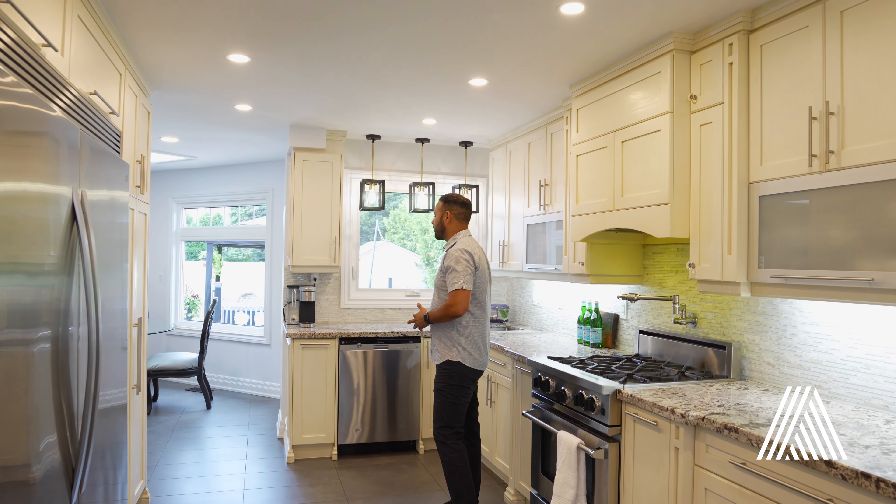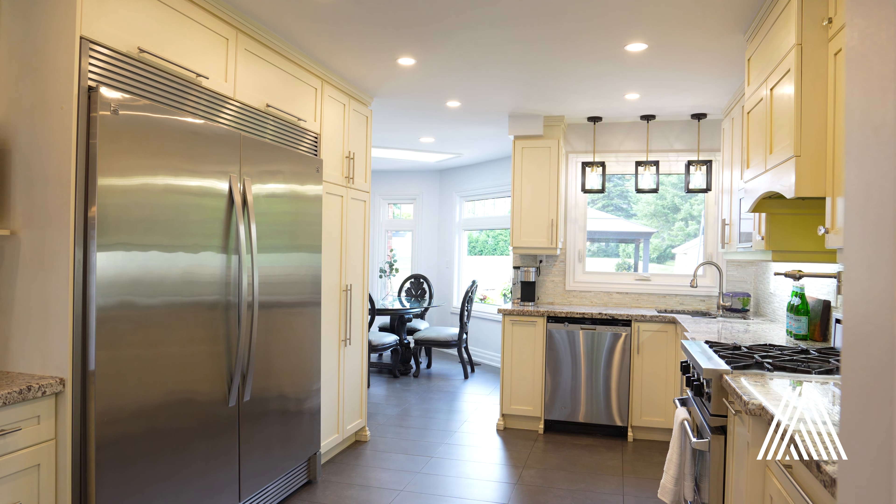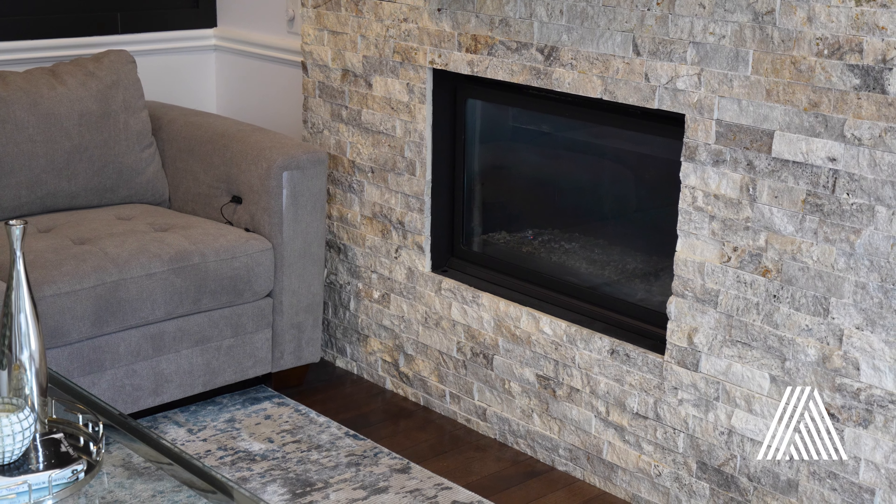Welcome to 112 Burton Grove. What I love about this house is the layout just works. You've got a spacious living room with wall treatment, which could also be used as an oversized office.